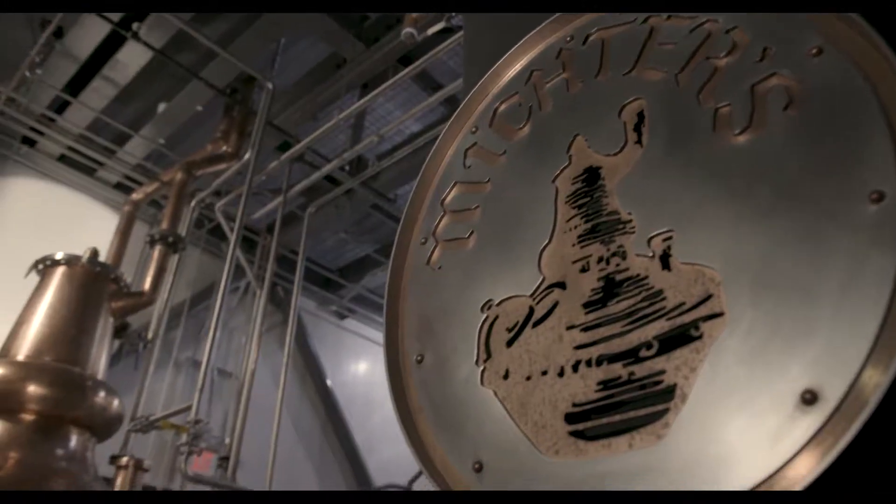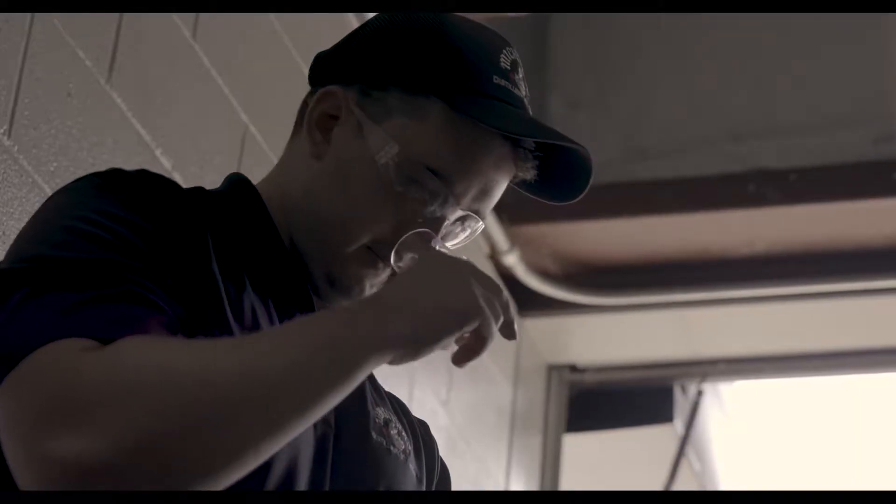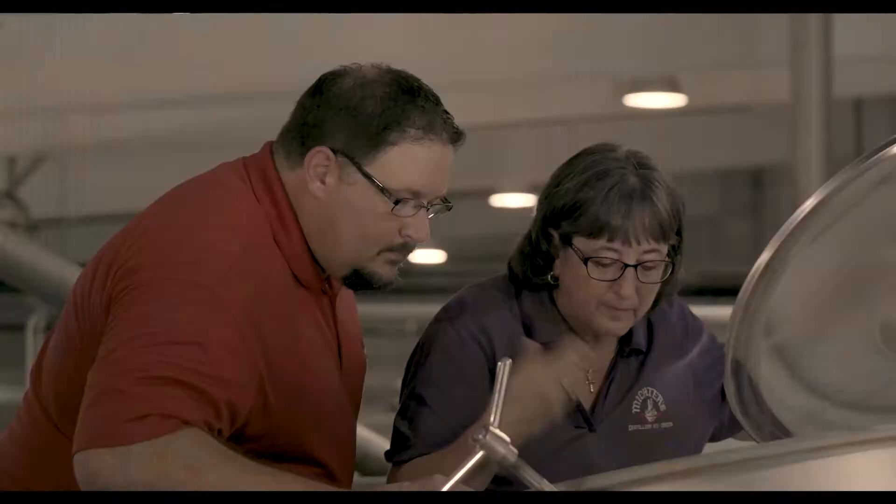At Mictors, we age to taste — we're not a just-in-time company. We come to work every day with the goal of making the greatest American whiskey. We have a great team and a bunch of people really dedicated to that mission.